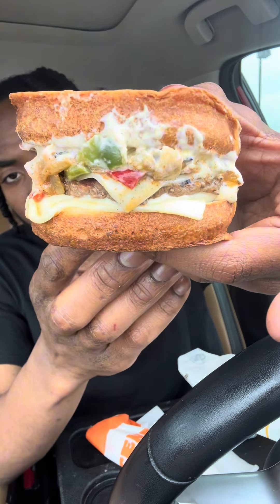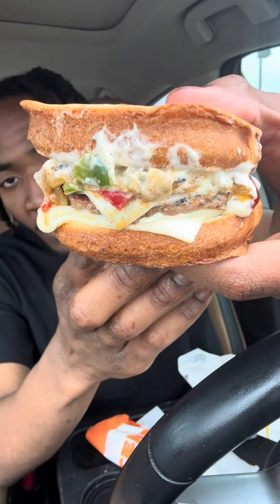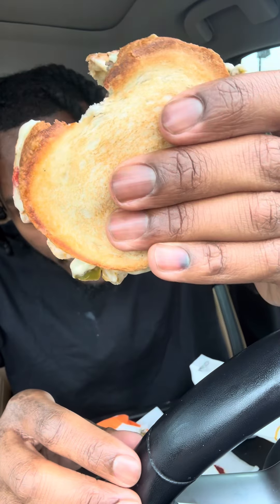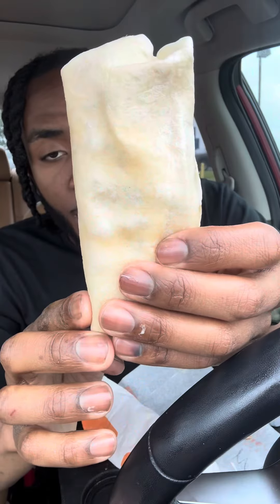Today I'm at Burger King trying four new items. First up is Burger King's new Philly Melt. The meat is pretty juicy, got the swiss cheese stuffed inside — I'd rather prefer pepper jack because I'm a spicy person. The royal sauce is pretty good, but I'd rather prefer the chipotle sauce. The bread could have been a lot more toasted. The peppers and onions give it a crunch — pretty good.